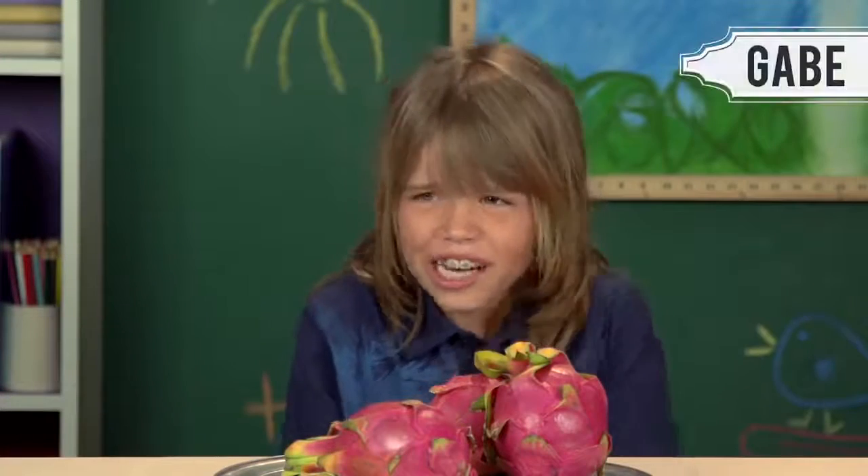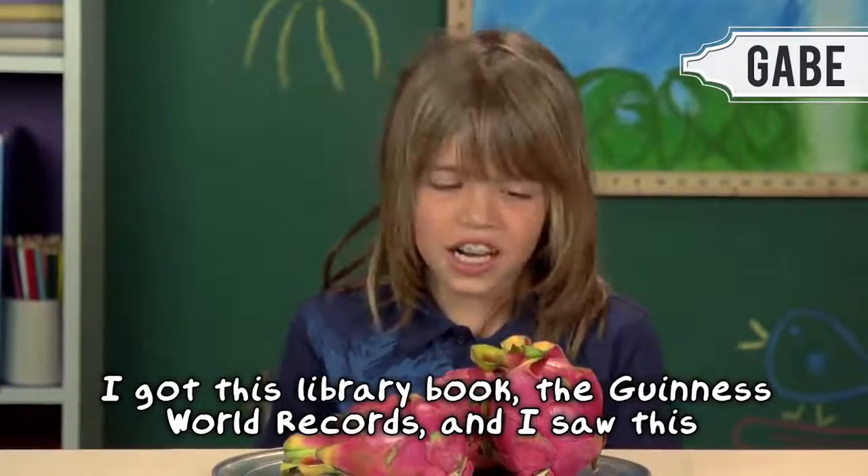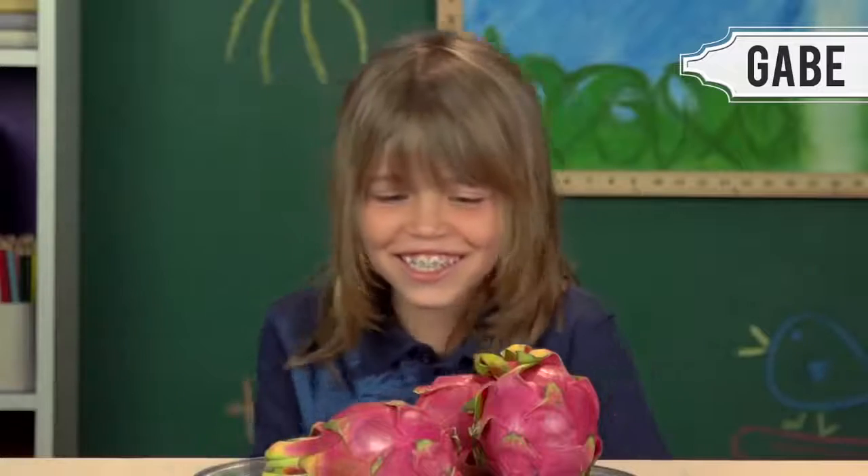Dragon fruit! Why am I eating dragon fruit? I've just seen it before on YouTube and TV. It's like a dragon fruit, I think. I got this live review of the Guinness World Dragon and I saw this, so I'm not scared to eat this.